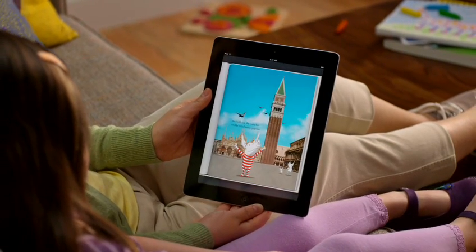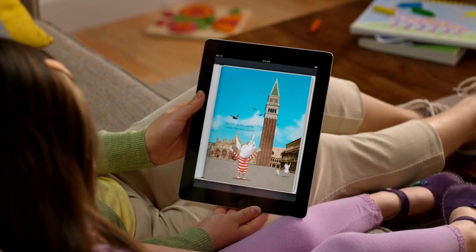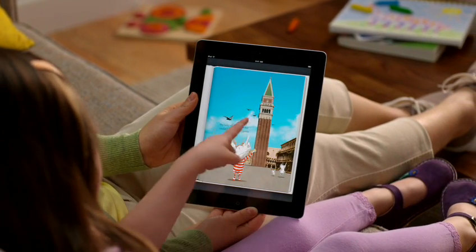Now you can curl up with your favorite books in a whole new way with iPad 2, and grab the latest bestseller wherever you are.